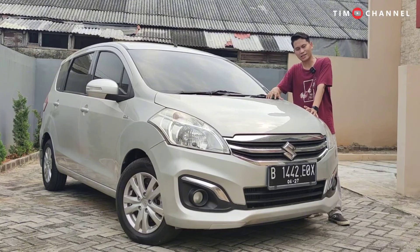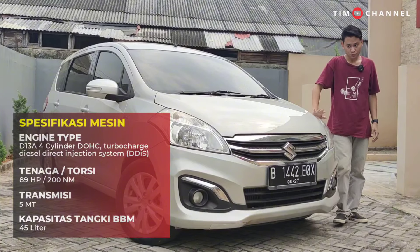As for the technology, what Suzuki calls it is the Suzuki SHVS — Smart Hybrid Vehicle by Suzuki. There are some differences. We'll look at the engine and see what distinguishes it from the Chevrolet Spin and others I mentioned. But fundamentally it's the same — even the engine code is the same: D13A.